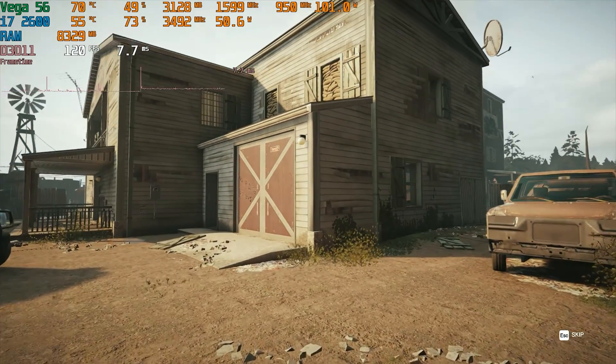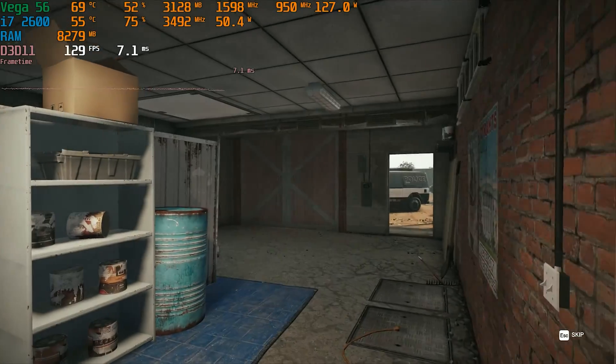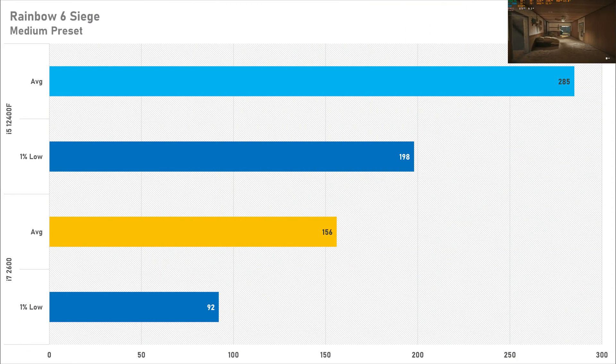Rainbow Six Siege is the sort of game someone with an older system like this might be playing, and to be fair the i7 2600 fared pretty well, getting 156 FPS on average with a 1% low of 92 FPS — great for a 144Hz experience at 1080p. However, you are losing 83% average performance compared to a modern system, as the i5-12400F got 285 FPS average with a 1% low jumping up to 198. In games like this, the 1% lows really do matter.